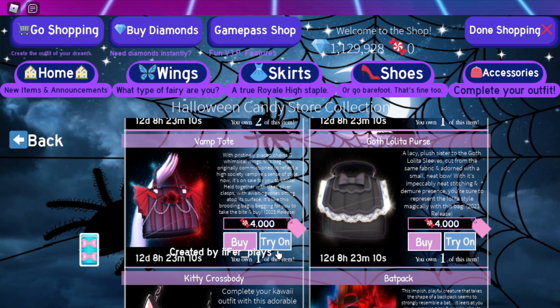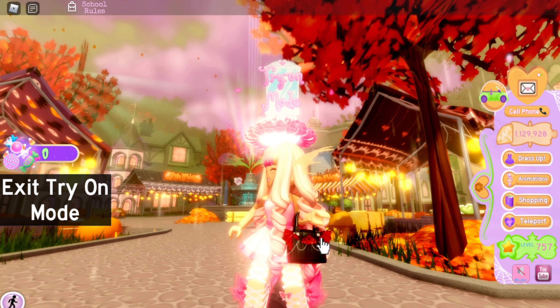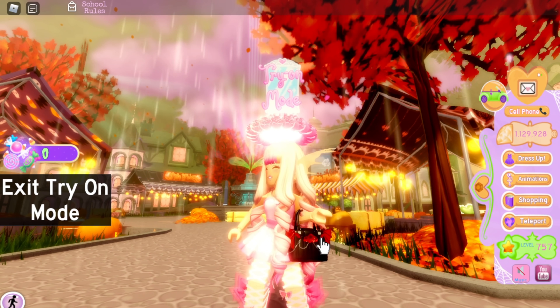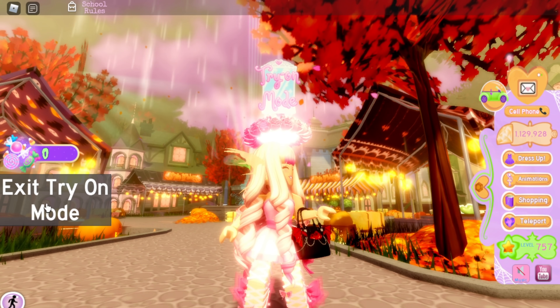The Vamp Tote — I actually love this. This is probably one of my favorite accessories in this bunch. It's so cute and so perfect. I rate this a ten out of ten.